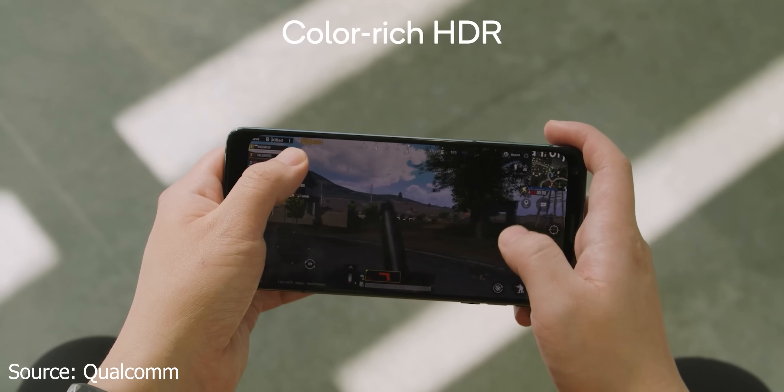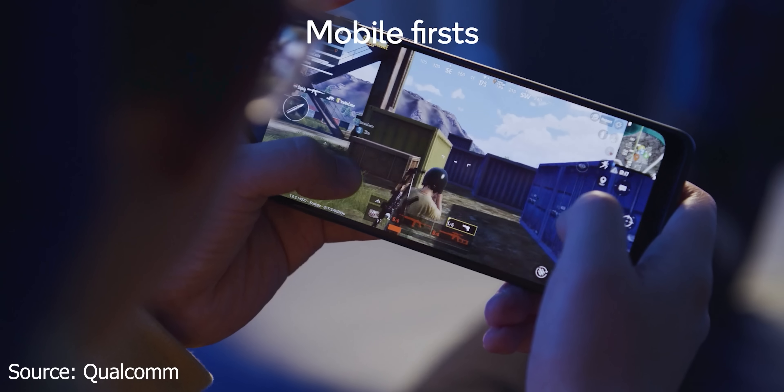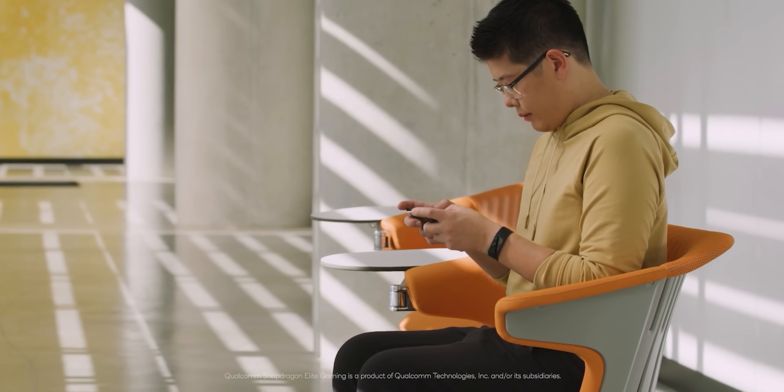Second is GPU and gaming performance, and this year it seems like Qualcomm really went all in on the gaming side. They're quoting a 35% increase in GPU performance with a 20% battery improvement on the GPU itself, which means you can game for longer and have better fidelity while doing it. Qualcomm is adding features like Quick Touch, which allows for lower latency between when you touch the display and when something happens on screen, and also sub-pixel rendering for better graphics in games.